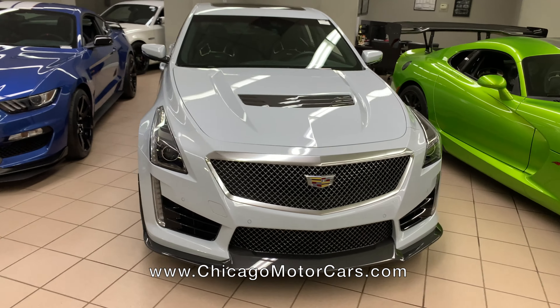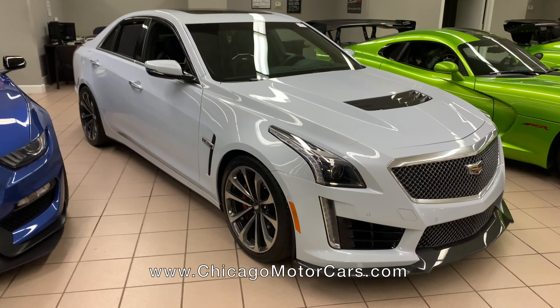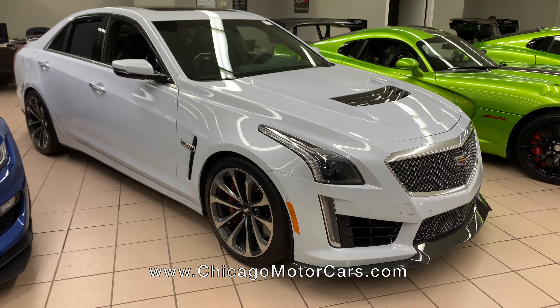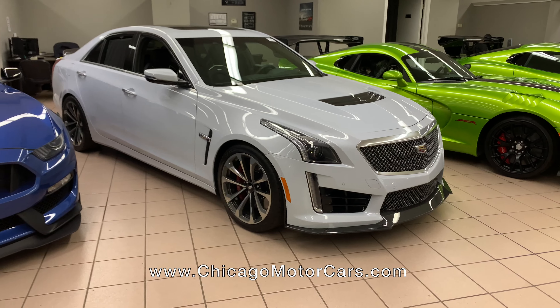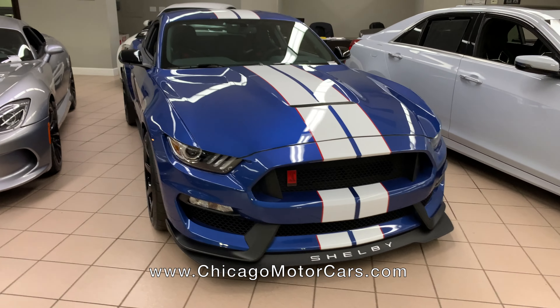This is pretty amazing — this is a tuned CTS-V. You should hear this thing start up, it's incredible. It's not very loud, but it's got a really mean sound to it. It's supposed to be about 650 horsepower at the wheels on the CTS-V.